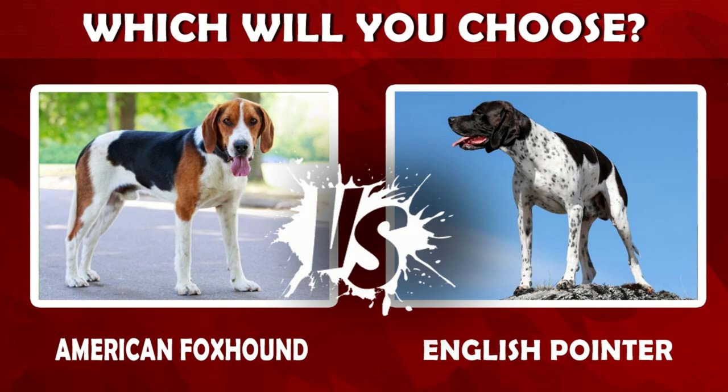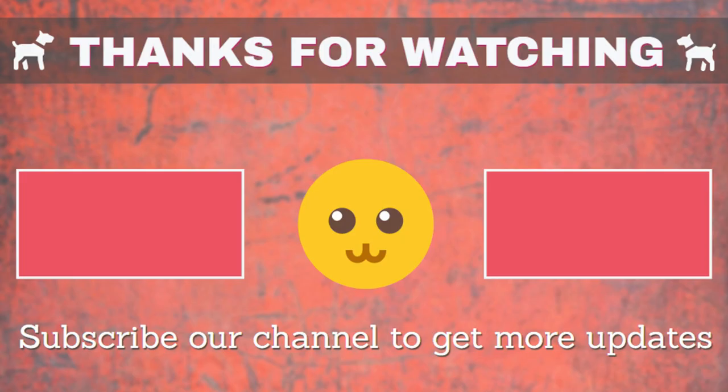Which will you choose? Let us know by commenting below. If I missed any information, let me know by commenting below as well. Thanks for watching this video. You are invited to watch more videos and subscribe to our channel for more updates. Thank you.